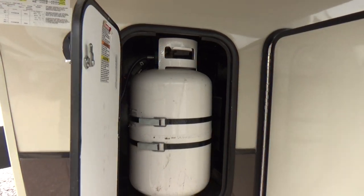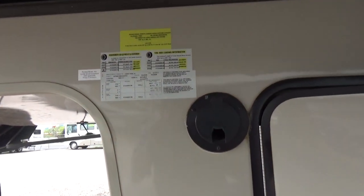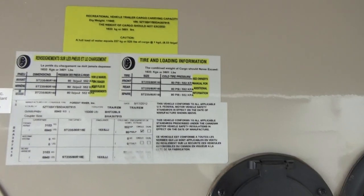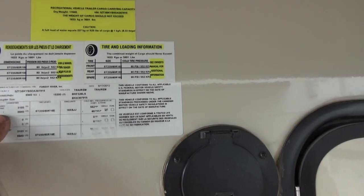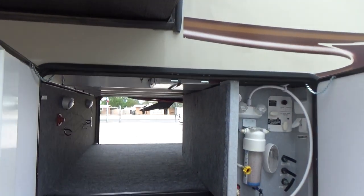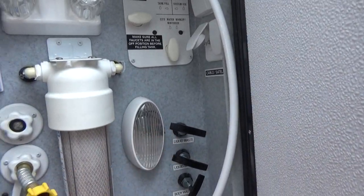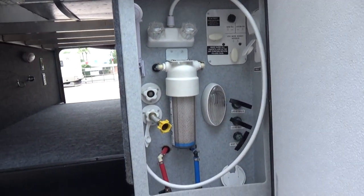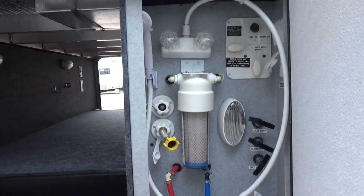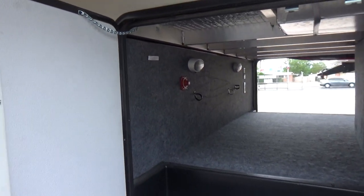It's got propane bottles — 30-pounders on each side — to keep the chassis balanced. This thing weighs 11,640 pounds empty and has a max weight of 15,300 pounds. This is your outside station where everything's hooked up: easy-access valves for your black and gray tanks, a water filter canister, outside shower, low point drains hot and cold, and a battery disconnect switch.